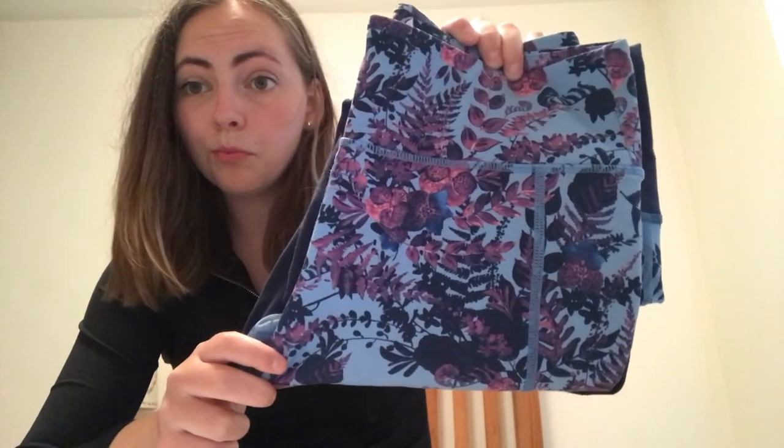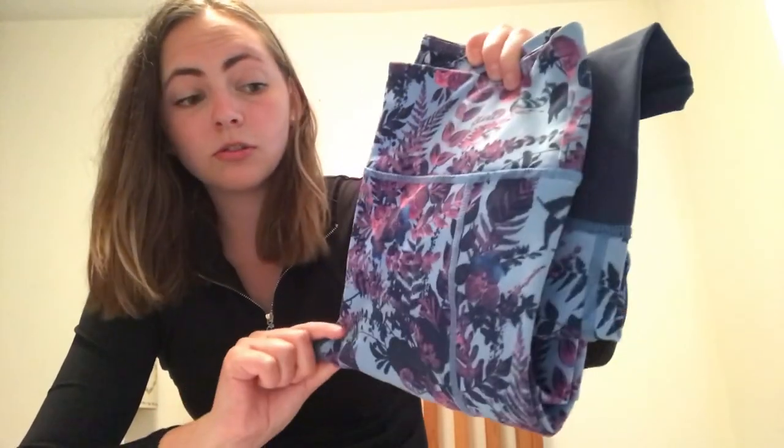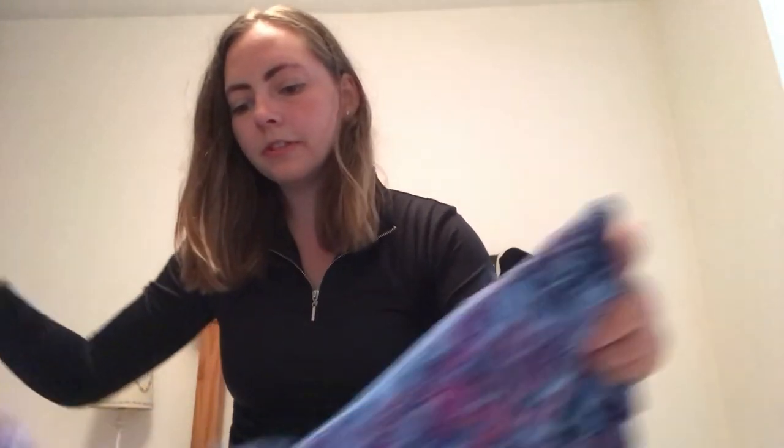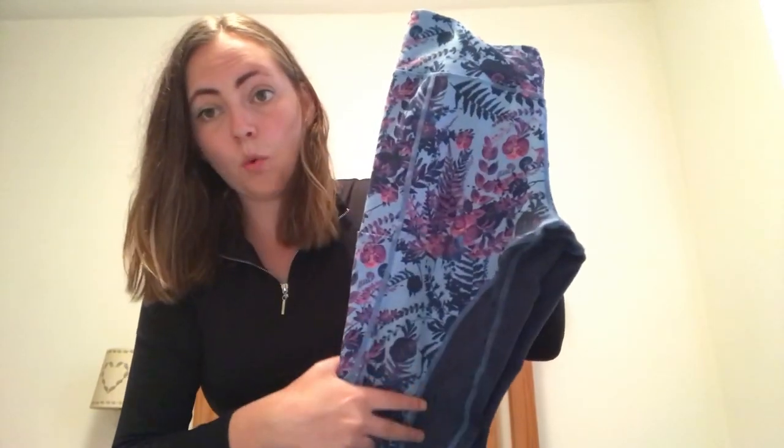So the last pair of riding tights I'm going to show you are from the Vivid range, and these are probably one of the most photographed riding tights on my blog. These are my favourite from the Vivid range — these are the blue and pink tropical tights. As you can see, it's just a gorgeous print. Again, you've got the ankle cuff, full seat again with the grip.